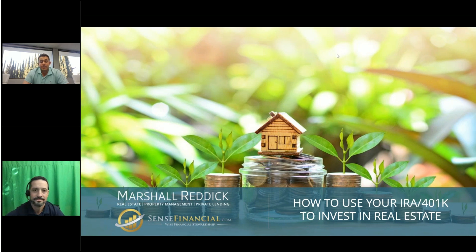Hello everyone, and thank you for logging on to our presentation this evening. Tonight we have a very hot topic that we are excited to present to you, and that is how to use your IRA and 401k to invest in real estate.